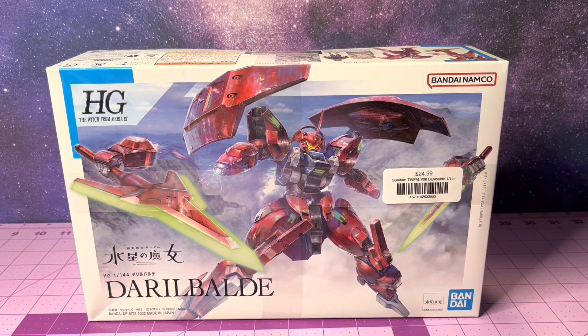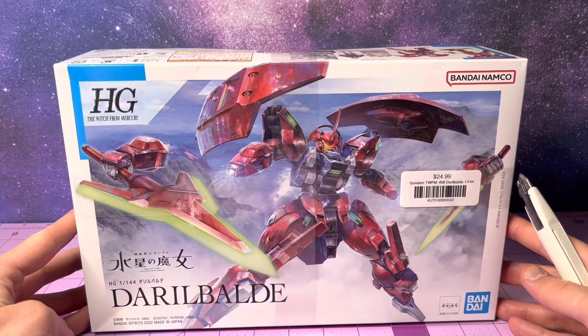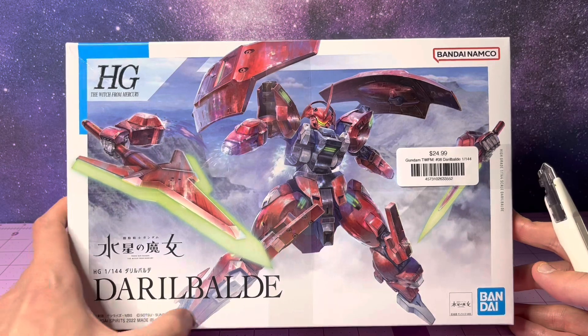Howdy y'all, welcome back to an episode of Bald Man Builds Robots. Today we're taking a look at the High Grade Darilbalde. Darilbalde. Darilbalde. Darryl is bald.